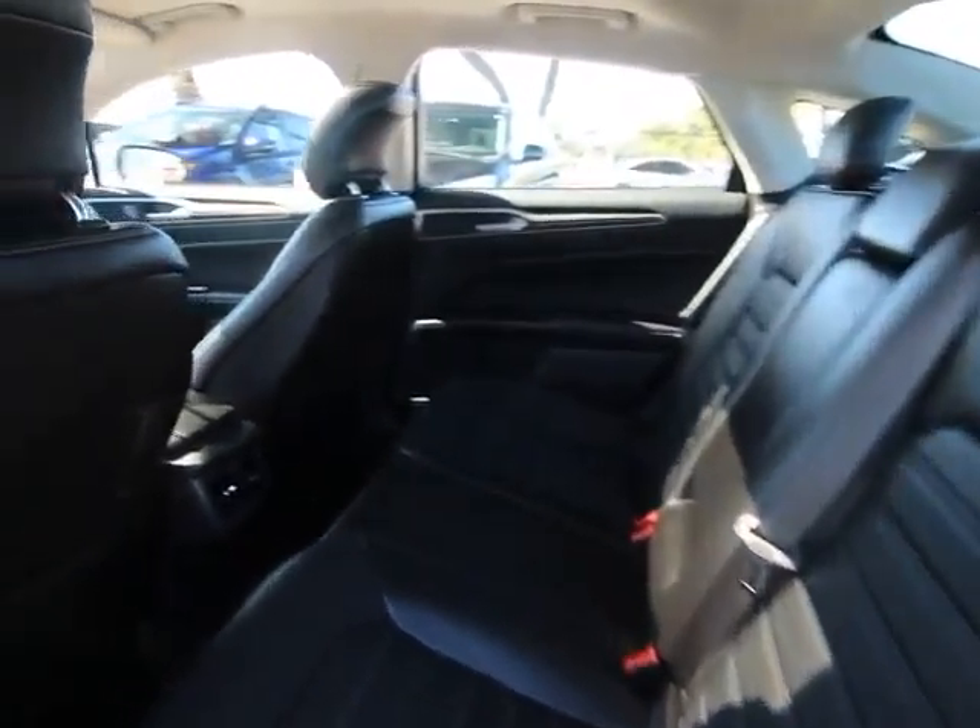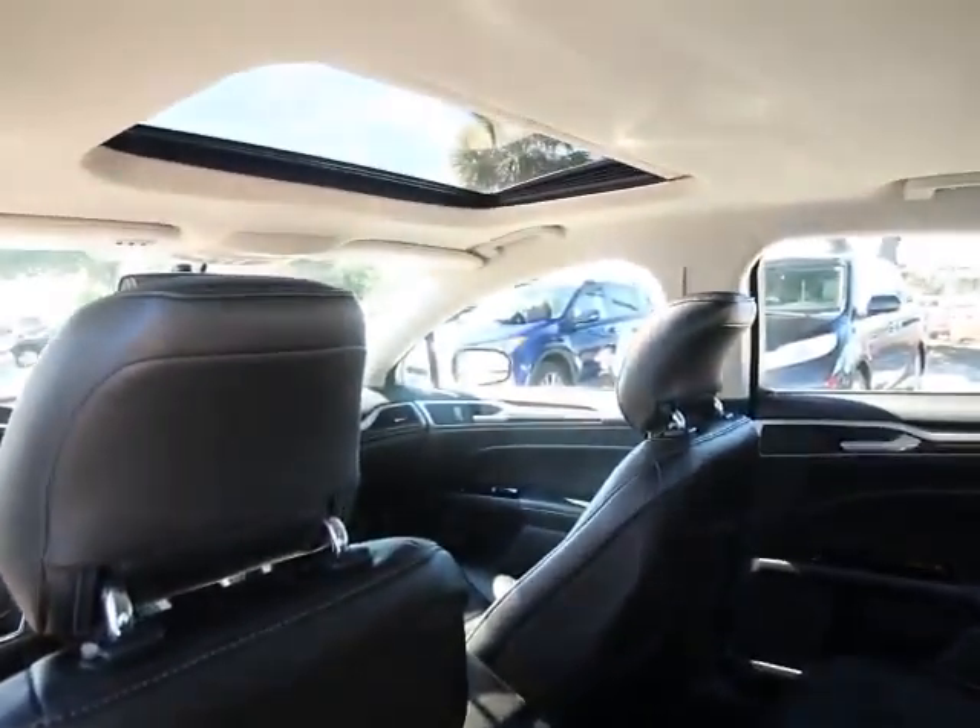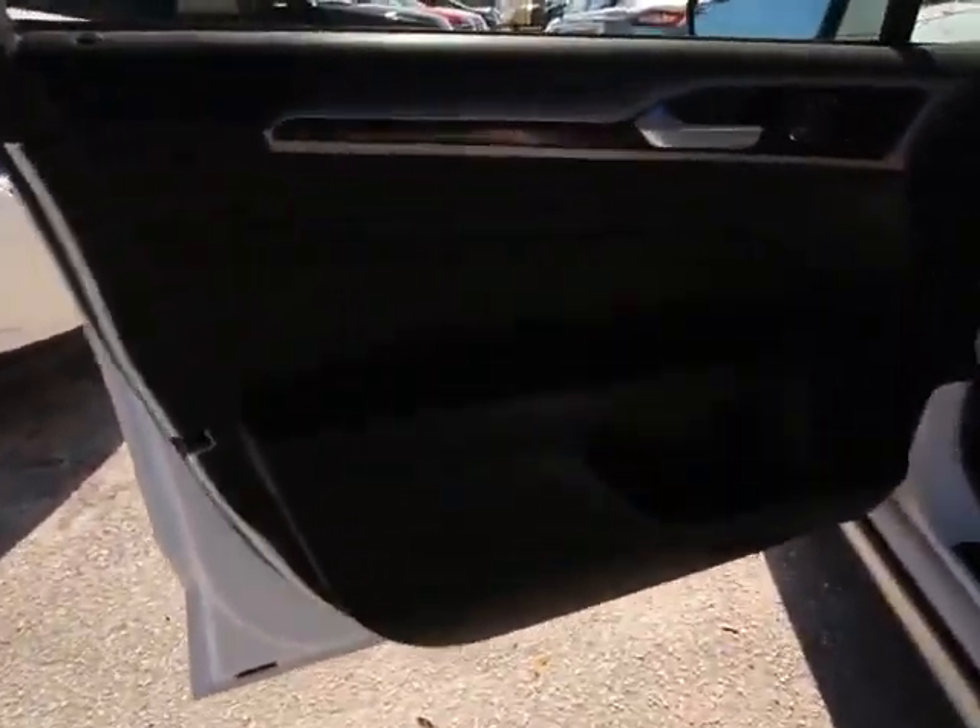Rear window defroster, power windows, CD player, electronic stability control, compass, trip computer, leather seats, overhead console, brake assist.